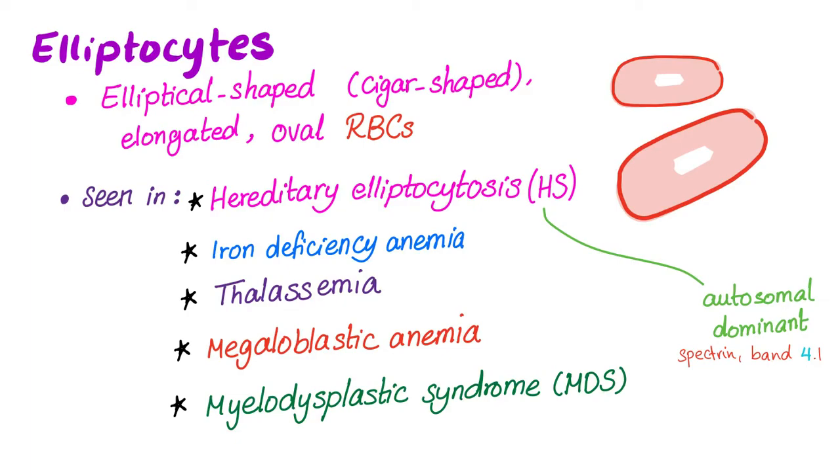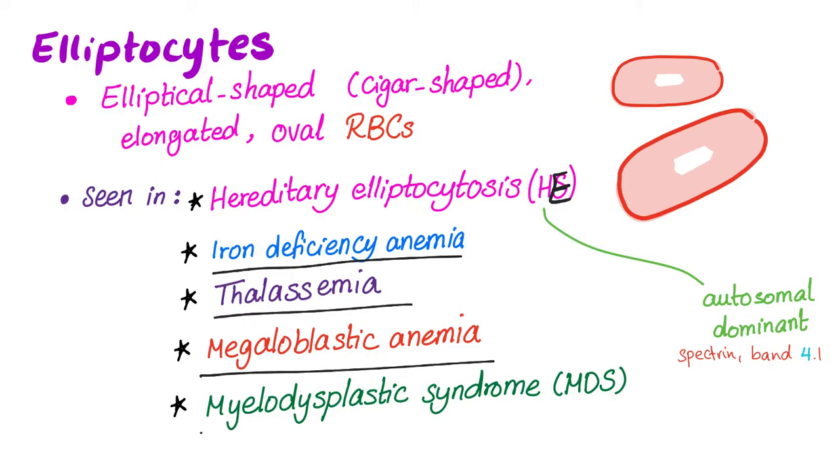Elliptocytes are seen in many different cases. One of them is hereditary elliptocytosis, abbreviated HE. Also iron deficiency anemia, thalassemia, megaloblastic anemia, and myelodysplastic syndrome or MDS.